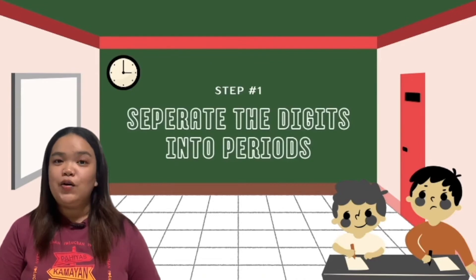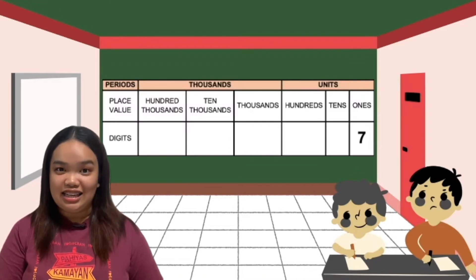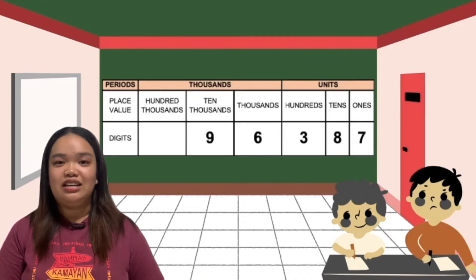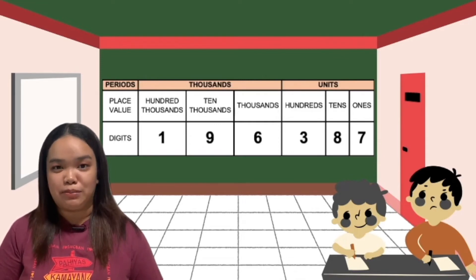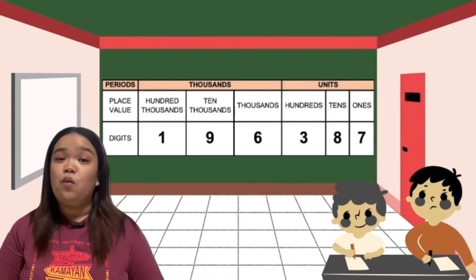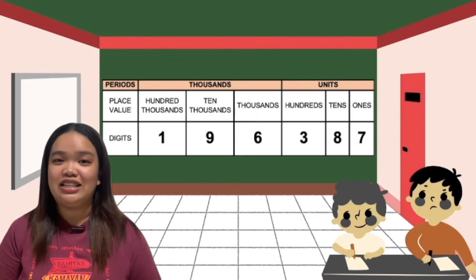There are a few steps that we need to follow in reading and writing numbers. The first step is you must separate the digits into periods. So let me read this for you: 7, 80, 300, 6,000, 90,000, and 100,000. You should know the proper place value of each number. And you don't need to add an S when reading numbers — it's not '100,000s.' The correct way of reading is '100,000.'